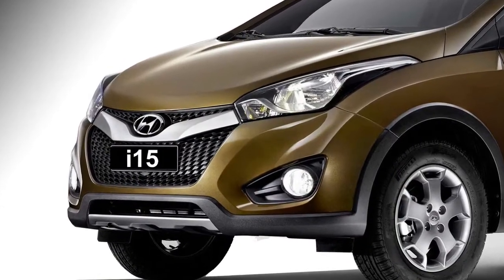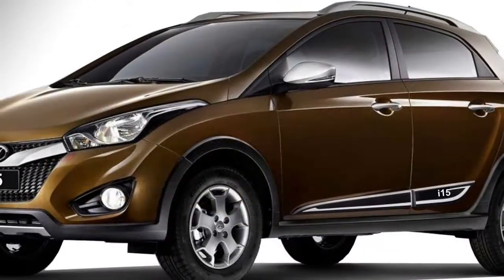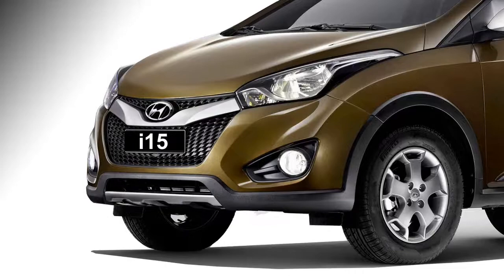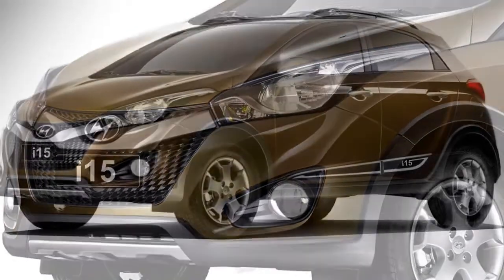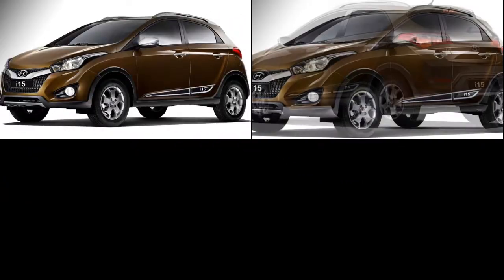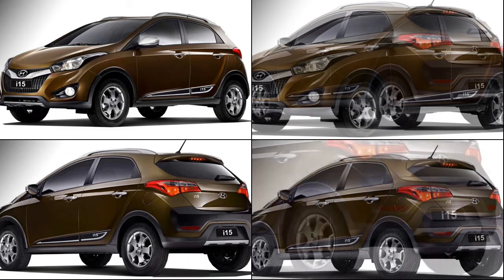Talking about the exterior look, the front fascia of the car will get slick projector headlights with LED DRLs, fog lamps, a stylish grille with chrome inserts in many places, and large black air inlets. In the side profile, the car will get power ORVMs with slick turn indicators, tinted glass, chrome-inserted door handles, and pronounced wheel arcs with stylish diamond-cut alloy wheels.